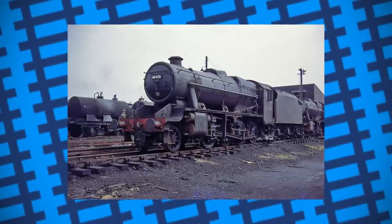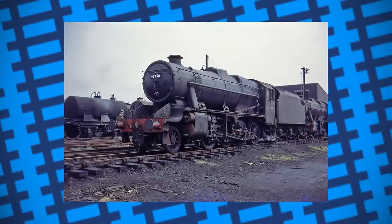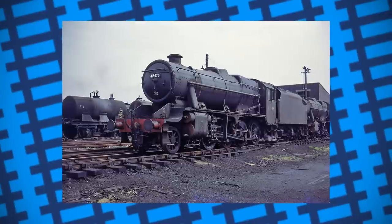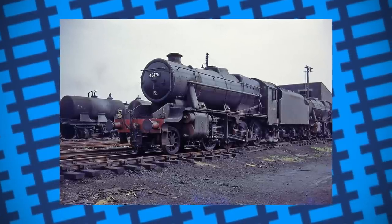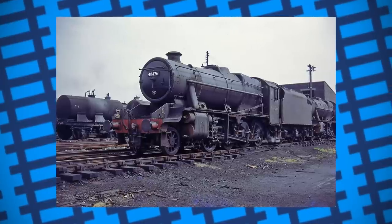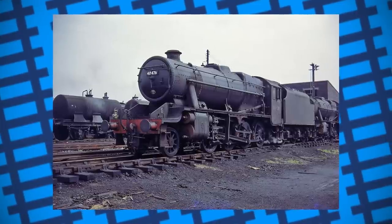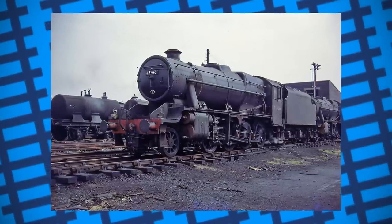Hundreds were built to pick up the slack left by older or worn-out freight engines still in use, keeping everything moving like clockwork in an otherwise chaotic time. Some 8Fs were built to aid the British forces in France, but didn't arrive until the fall of France in 1940. They did find use elsewhere however, aiding troops all over the Middle East.